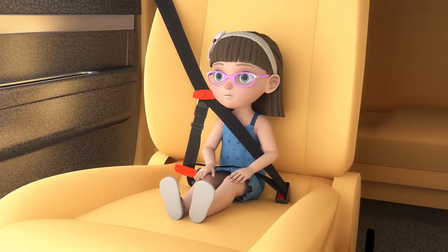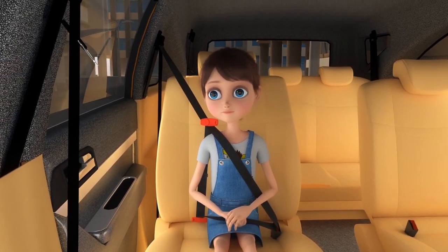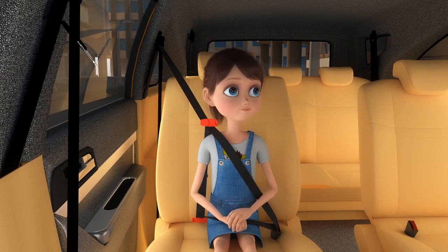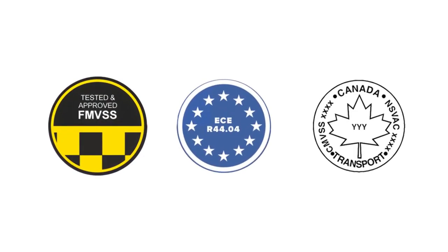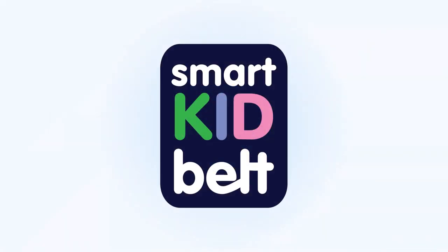Smart Kid Belt not only fits kids of many sizes, but also grows with them. No more worries about your older kid denying booster seats and riding without a proper child restraint system. Tested and approved for use by independent institutes in the US and EU, Smart Kid Belt can give you the peace of mind as you know your children are now safe while traveling anywhere.